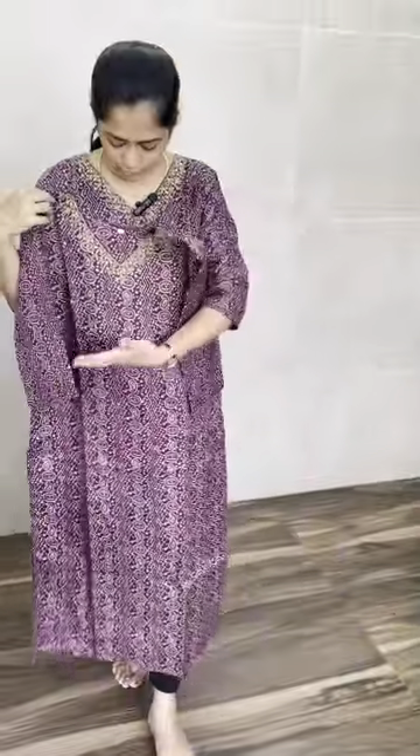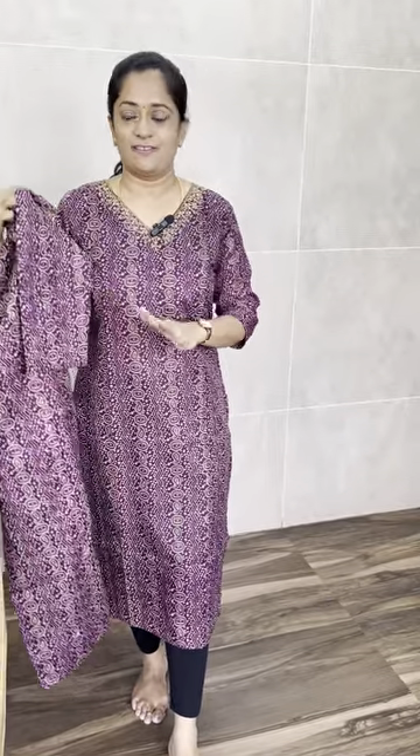The lining is a cotton lining. It is a straight cut concept with a side slit. It is 47 inches in length. It comes with three-fourth sleeves. The size range is M to XXL. The price is just 699 with free shipping.